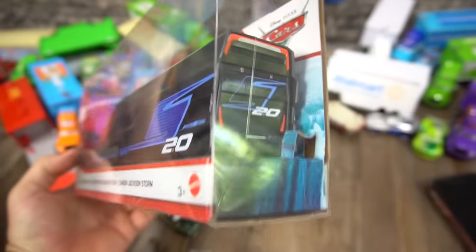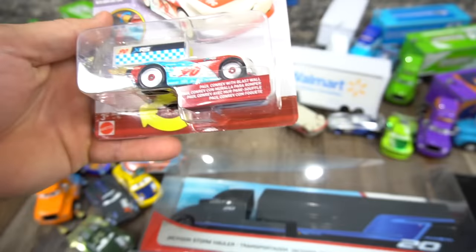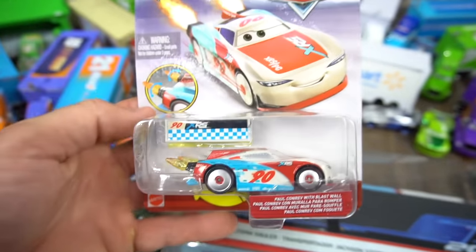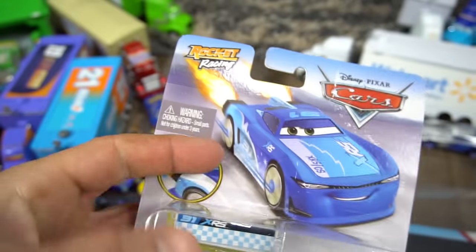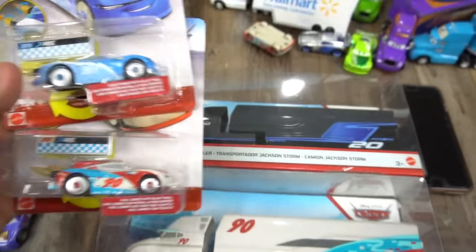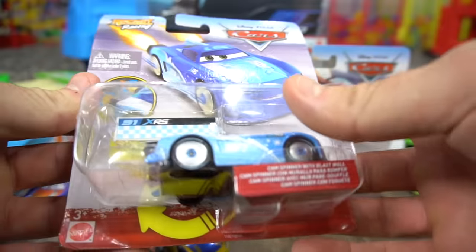What else do we get? Whoa, check it out — Paul Conrad with Blaswall. So a new Rocket Racer to add to the other Rocket Racers. And then — Cam Spinner! Check that out. Racers Rocket Racing. Let's open these up and check them out. Should we open Cam Spinner first? Cam Spinner with the Blaswall.